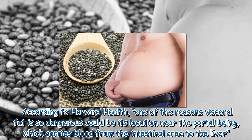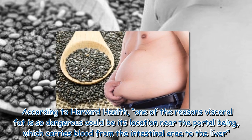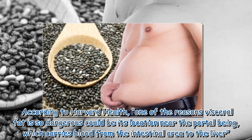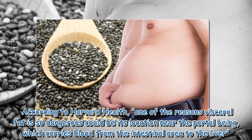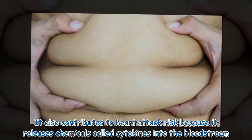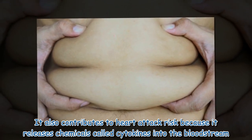According to Harvard Health, one of the reasons visceral fat is so dangerous could be its location near the portal vein, which carries blood from the intestinal area to the liver. It also contributes to heart attack risk because it releases chemicals called cytokines into the bloodstream.